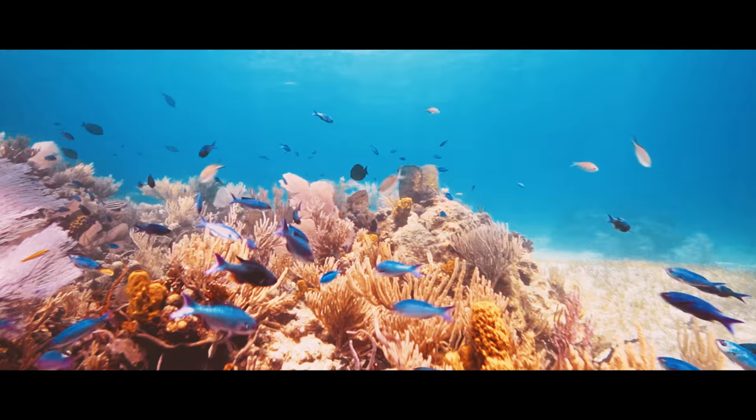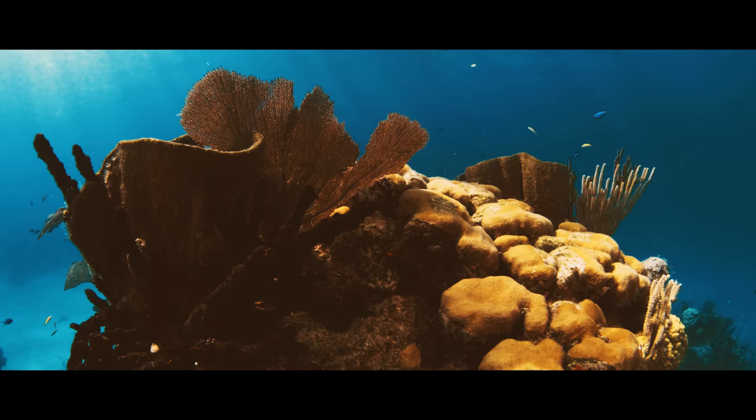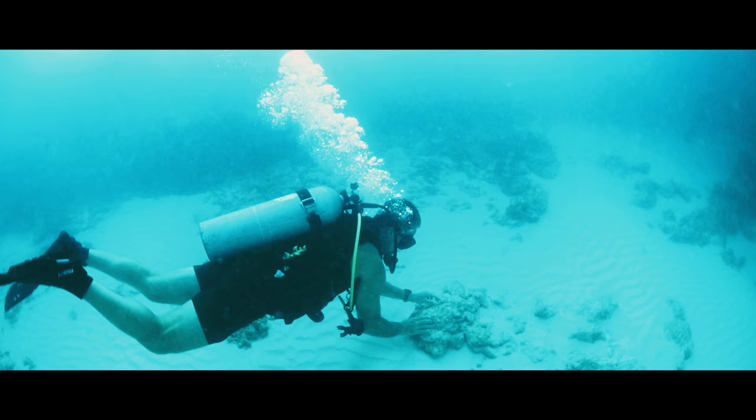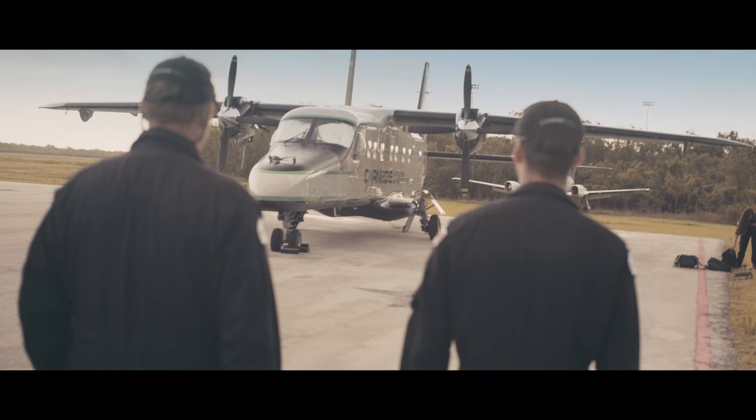Coral reefs are in decline worldwide and people are scrambling to do what they can to save them. One of the big problems with understanding coral reefs is that they're very difficult to measure and monitor using field techniques like diving operations. It ends up being that we can only see small bits of the reef at a time when we're doing those traditional approaches.